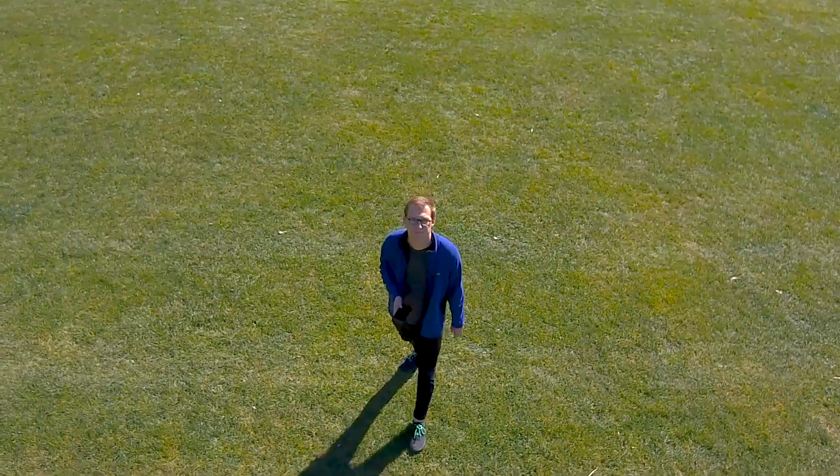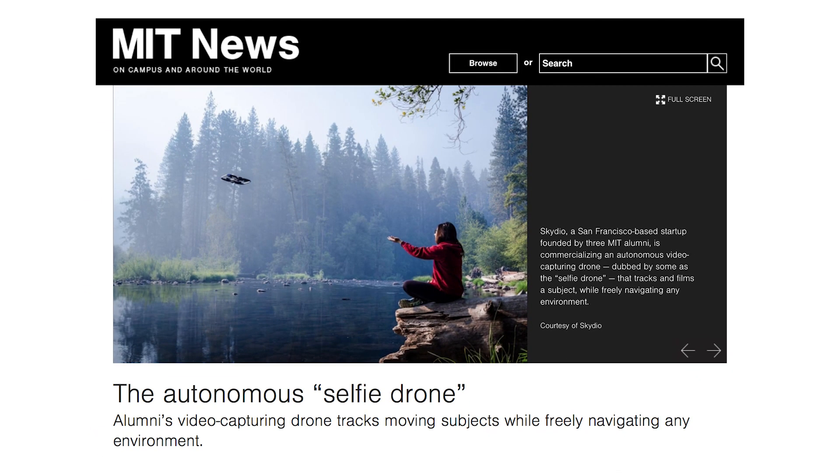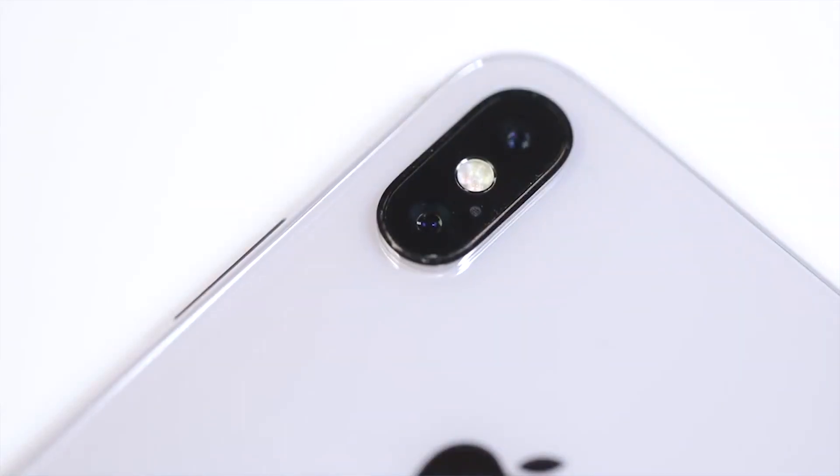Around the launch, a lot of people were talking about it as the self-flying selfie cam, which for a $2,500 product I think you can see a lot more potential than that one-liner suggests. As you look to the future, are you a selfie cam company? We probably have a mixed relationship with the word 'selfie.'